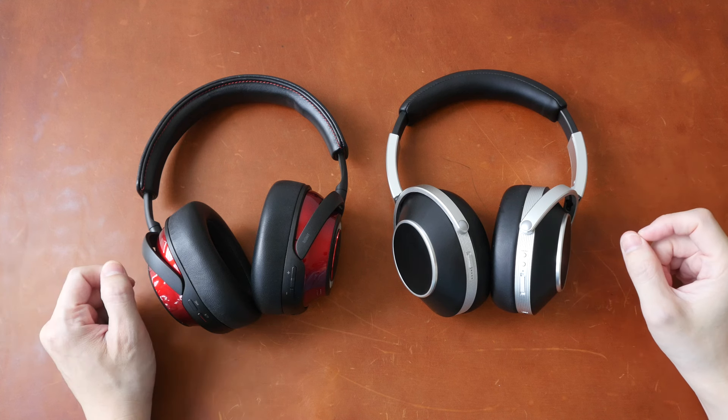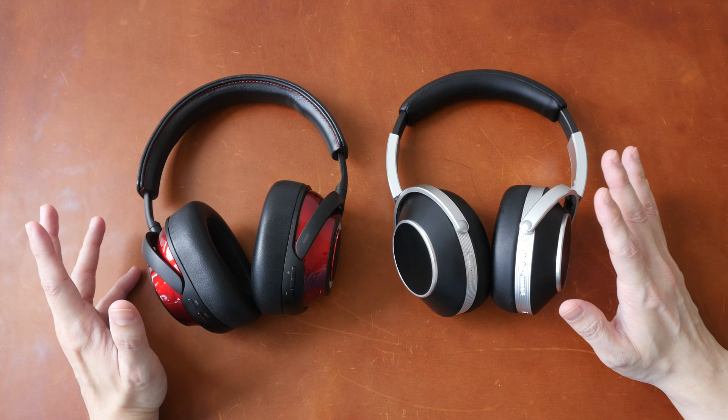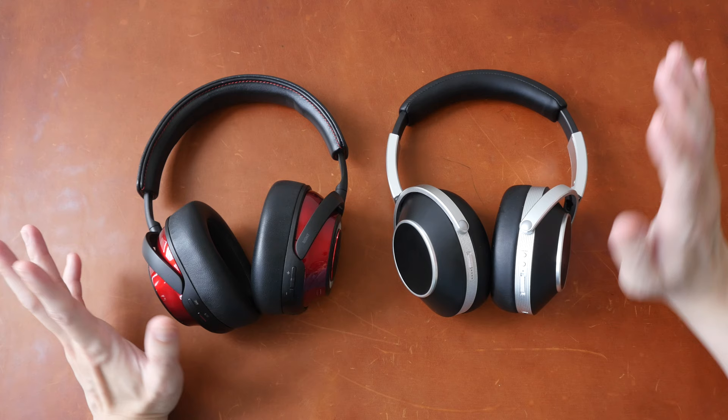Hey everyone, Teo here. Today I'm comparing the Mark Levinson No. 5909 to the T Plus A Solitaire T. Both are high-res wireless headphones designed for audiophiles or for people who just want that extra level of audio quality for their music. In this video, I'm just going to present my findings so that you can decide whether or not they are worth the money.